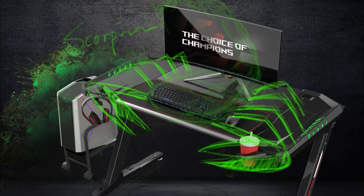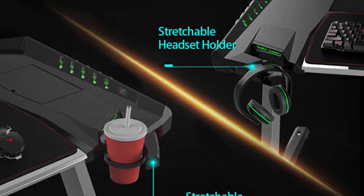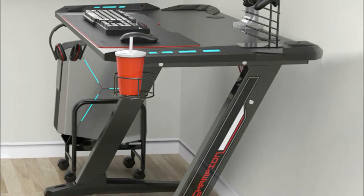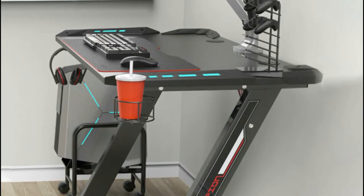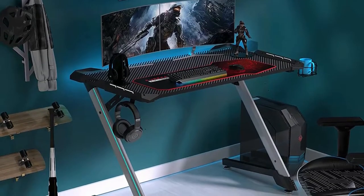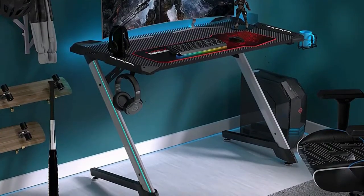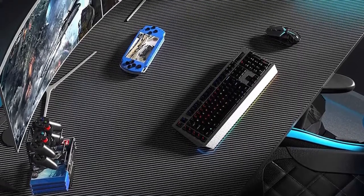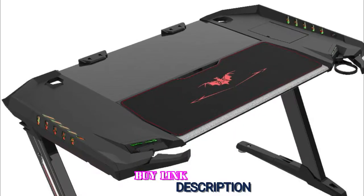The built-in retractable gear holders make storing your headset and beverages safe and easy. Place your drink inside the allotted space and you won't have to worry about spilling anything on your expensive equipment when you're deep in battle. The Eureka Ergonomic Z2 gaming desk also features LED lights along its frame — choose between a single-colored or multi-colored light show while you're gaming.